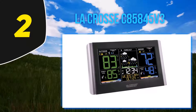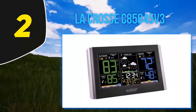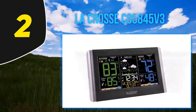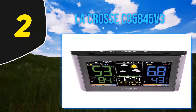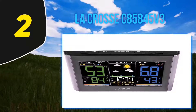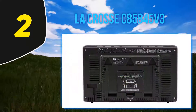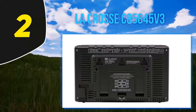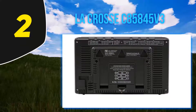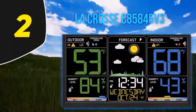Coming in at number two, the LaCrosse C85-845 V3. If you're on the hunt for a reliable weather station that doesn't cost an arm and a leg, look no further than LaCrosse Technologies' C85-845 V3. It includes a digital console with a full-color LCD screen that displays information in an intuitive and easy-to-understand way, complete with animated forecast icons and color-coded comfort level indicators, capable of measuring temperature and humidity levels.